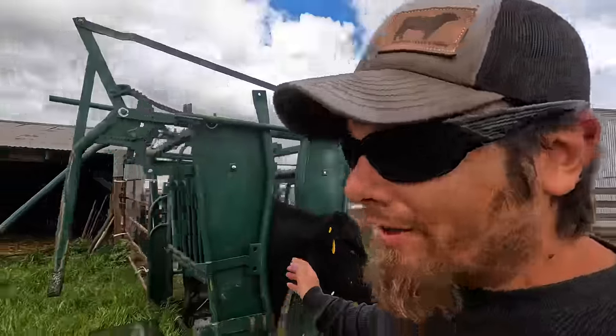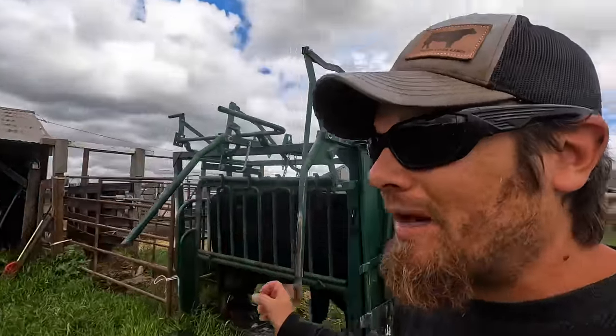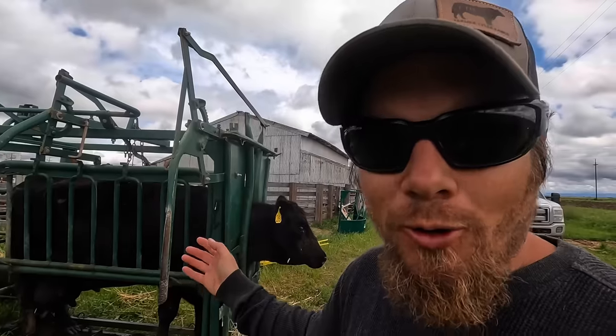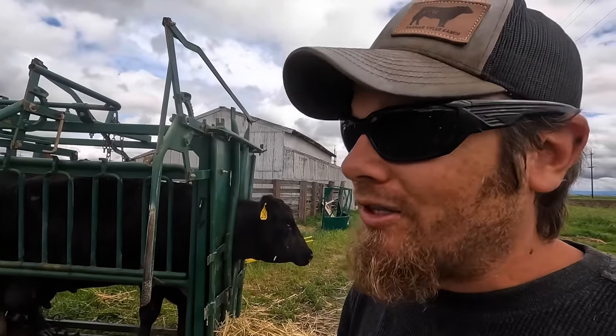I wash her udder first to make sure I'm not getting little pieces of dirt or mud dropping in the bottle as I'm milking her. And then the front quarter where I know the calf is probably going to be nursing, I want to get that clean as well so he's not just swallowing that stuff. So while she's dripping dry, I'll go get the calf and bring him over here and get him started nursing.